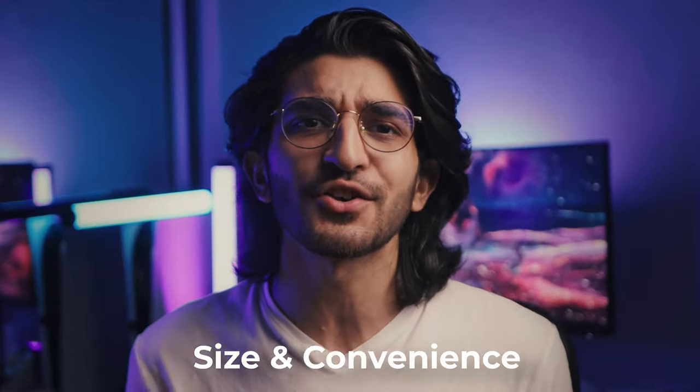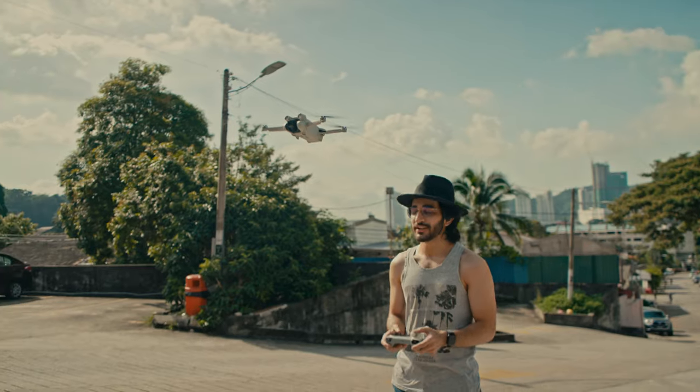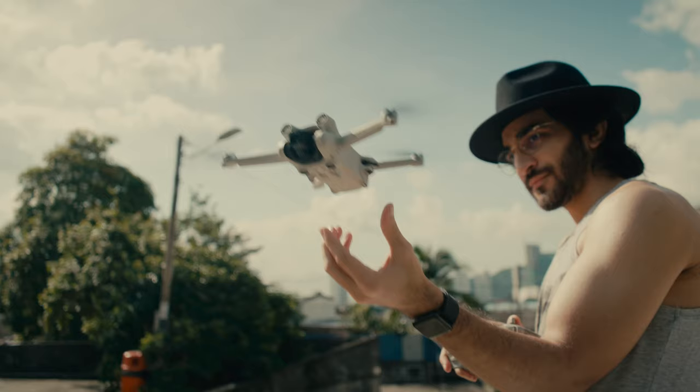Starting off with the first one: size and convenience. I've got to start with the form factor and the weight — 249 grams, super lightweight and easy to set up. Compared to every other drone I've used before, this has been the fastest to get out of the bag and up in the air.